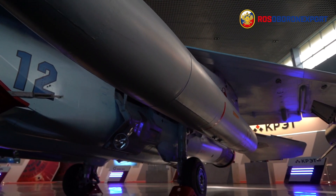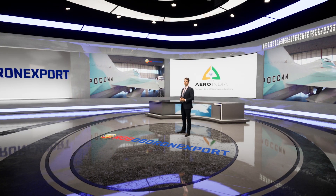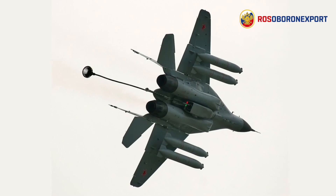The flight range of the MiG-35 has been increased due to the increase of internal fuel capacity, as well as application of external mounted fuel tanks and in-flight refueling. Moreover, the aircraft is capable of performing tanker aircraft functions with the use of an aerial refueling pod.